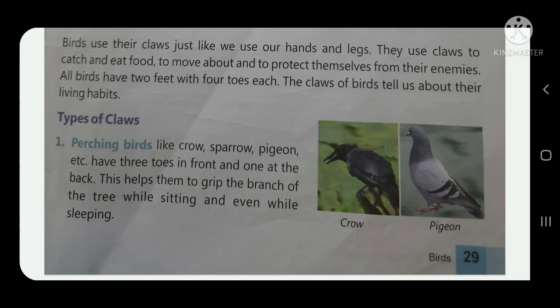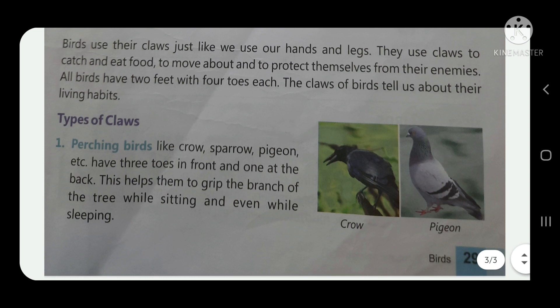This helps them to grip the branch of the tree while sitting and even while sleeping. So children, this is all about types of beaks and types of claws.